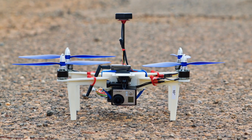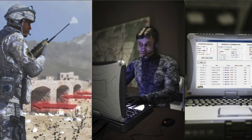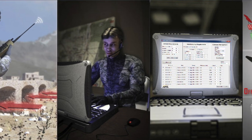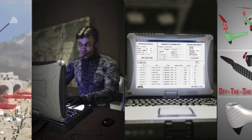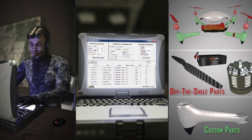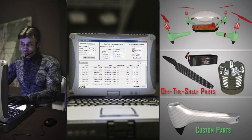With this concept, once a patrol requires UAV support, soldiers input all their requirements into the mission planning software. The system then knows the optimal configuration for the aerial vehicle, and it's printed and delivered within 24 hours.